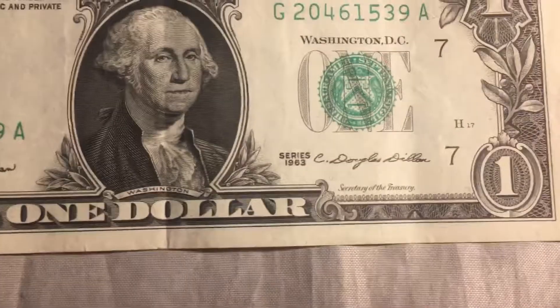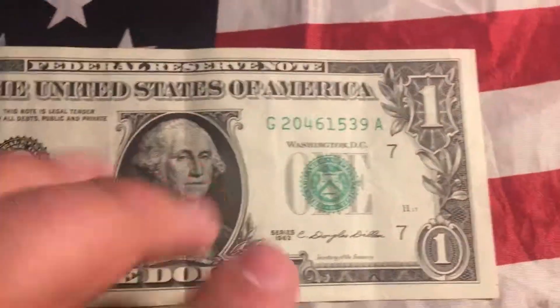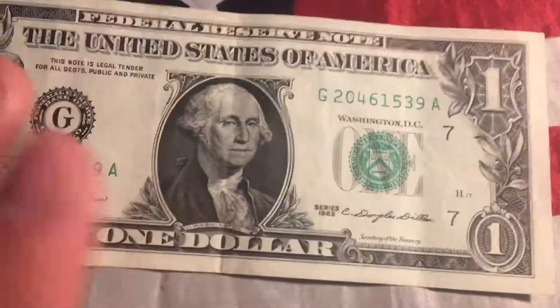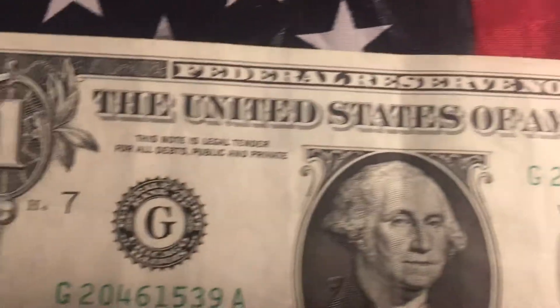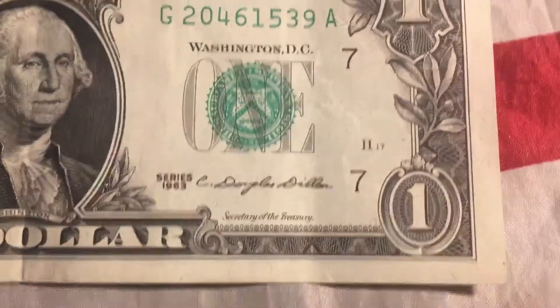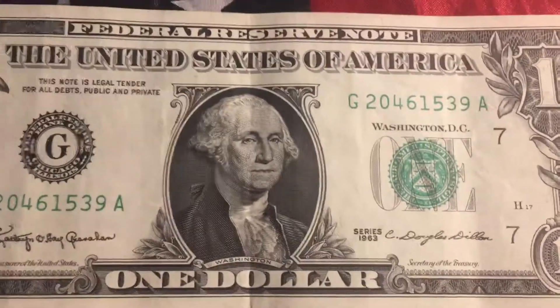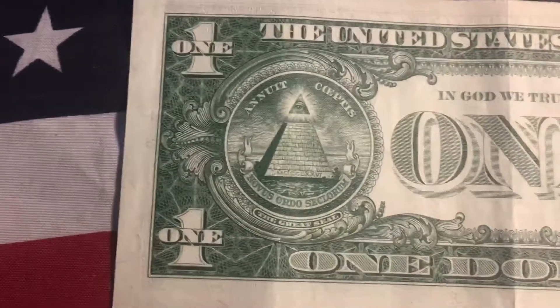I looked and it was from 1963, so I bought it. But the thing about this is it's in really good condition besides a fold right here. I want you to look at the edges — 1963, over 60 years old and it's in great condition. And look at the back, look how bold it is — it looks like it just came off the press.